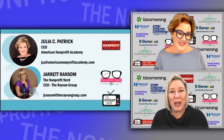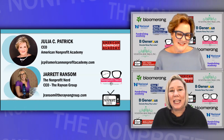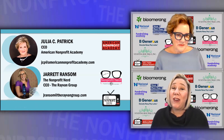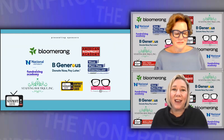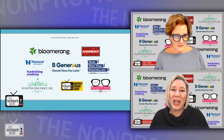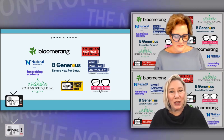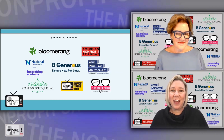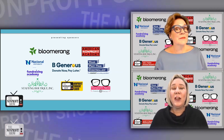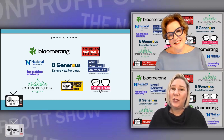Before we get going, we want to remind you who we are. For those of you listening, you're going to hear two different voices. Julia Patrick, CEO of the American Nonprofit Academy. I'm Jarrett Ransom, your nonprofit nerd, CEO of the Raven Group. We are honored and grateful to have the ongoing support from our amazing presenting sponsors: Bloomerang, American Nonprofit Academy, Fundraising Academy at National University, Be Generous, Your Part-Time Controller, Staffing Boutique, Nonprofit Thought Leader, and the Nonprofit Nerd. They're here for you and your mission.